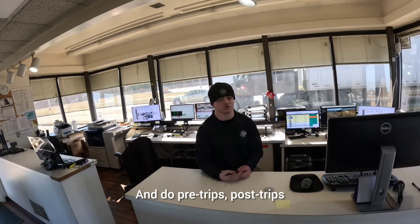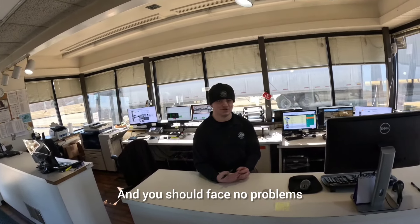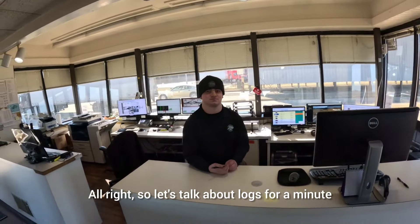Make sure you're working with a good company that knows what they're doing and is paying their taxes. And do pre-trips and post-trips. If you do that, you should face no problems.